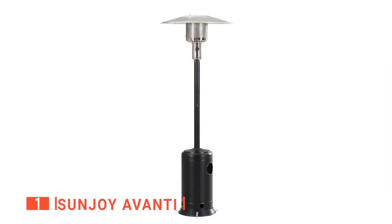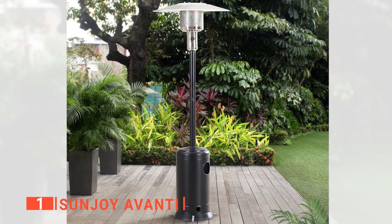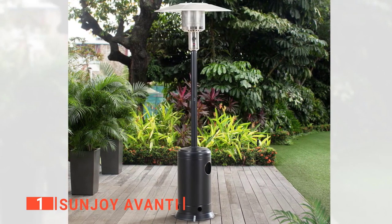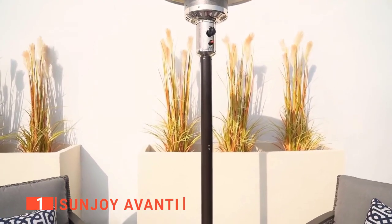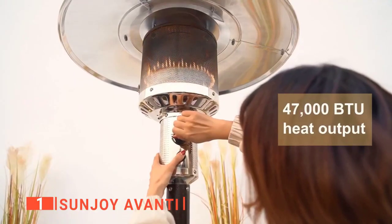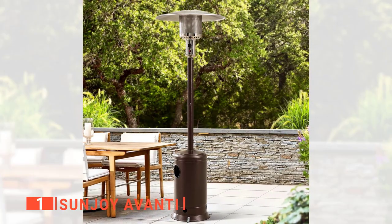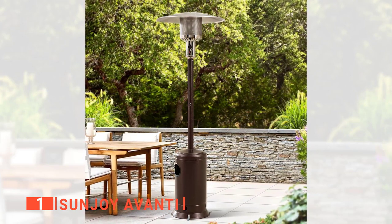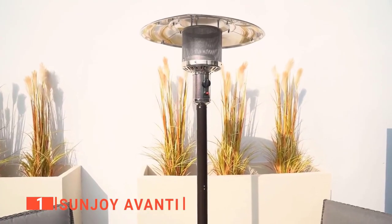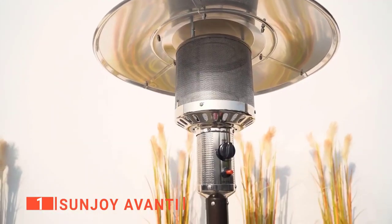A top patio heater is the Sunjoy Avanti. Although the warmth you get from patio heaters like the Sunjoy Avanti is incomparable to that of the sun, you and your loved ones can still enjoy some comfort on your patio or deck during the coldest evenings. With a heat output of 47,000 British thermal units, you will enjoy optimal heat even from an 18-foot distance or 254-square-foot area from the central heating point. And because this product also features an adjustment knob, you are in charge of the level of warmth it produces.